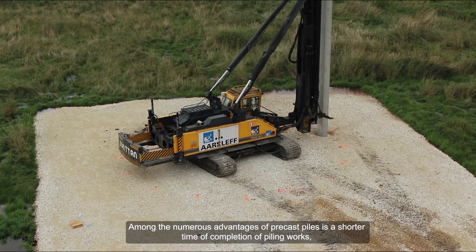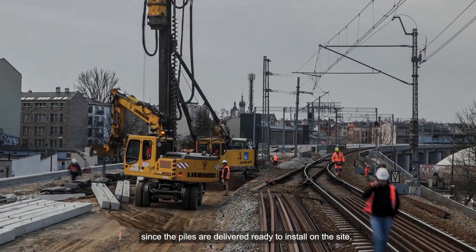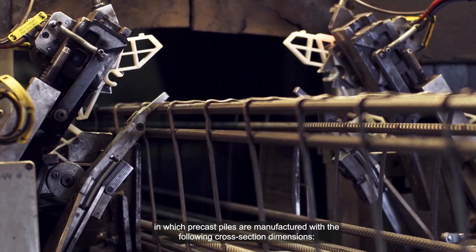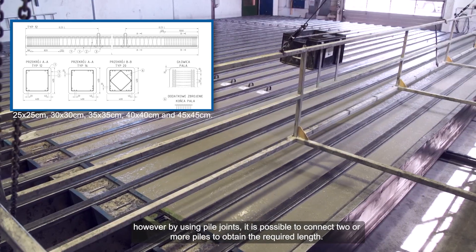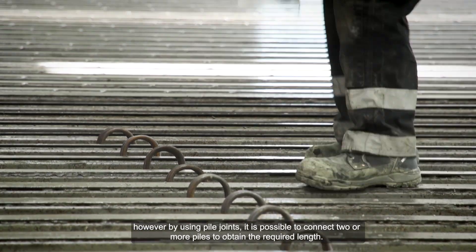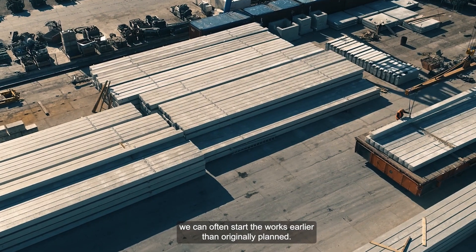Bardzo dużą zaletą pali prefabrykowanych jest skrócenie czasu robót palowych poprzez wykorzystanie gotowych elementów prefabrykowanych. Firma Arslef posiada własną wytwórnię pali prefabrykowanych, w której produkowane są pale o przekroju kwadratowym. Standardowo pale o długości do 15 metrów wytwarzane są jako pojedynczy prefabrykat, natomiast powyżej tej długości jako łączone z dwóch lub większej ilości prefabrykatów. Własna wytwórnia oraz magazyn pali w wielu przypadkach pozwala na szybsze rozpoczęcie inwestycji.